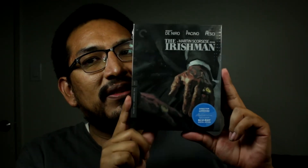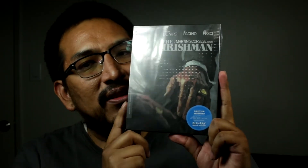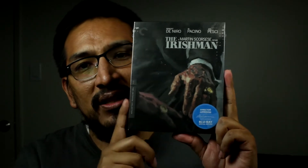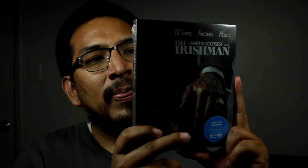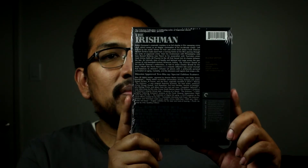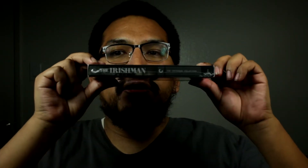Here it is — this is the front. There's the director-approved sticker, and the cover is basically like a painting with the characters sitting down across from one another. This is the back right here, and then here's the spine.